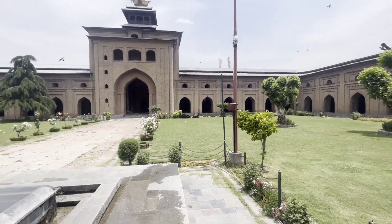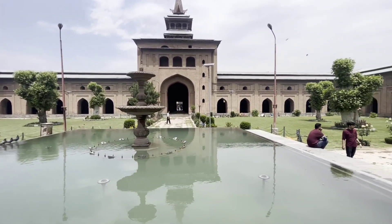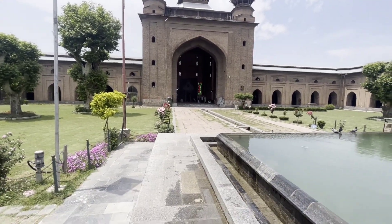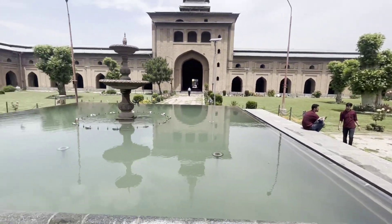This is a very special place. If you are in Srinagar, it should definitely be on your destination list. You should visit here because it is very calm and peaceful, and if you want to offer prayer during your journey, this is the place to be.